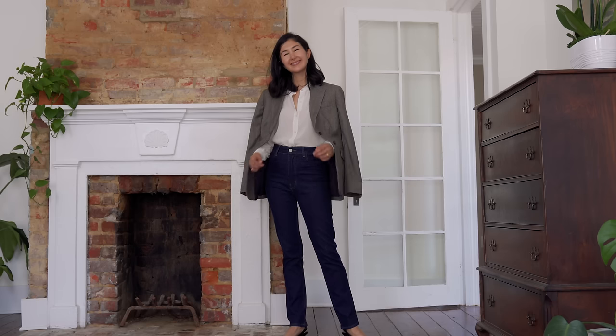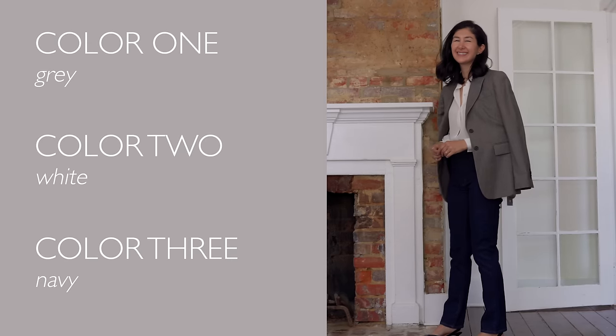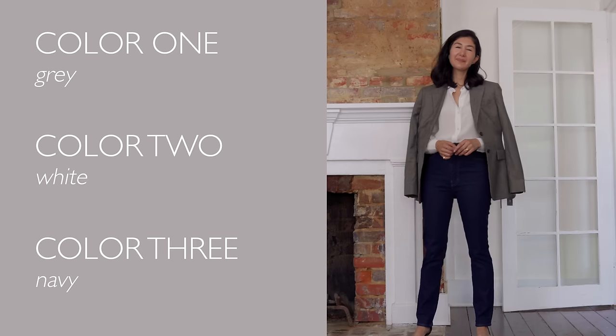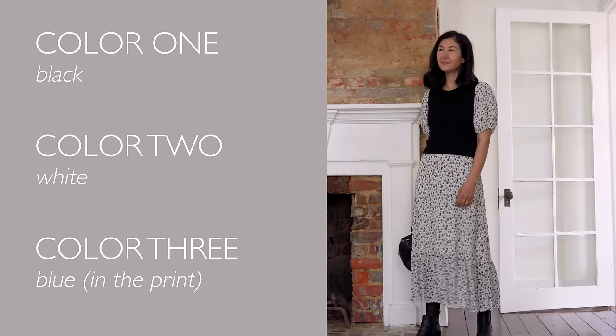First up is to stick to no more than three colors in your outfit. This is a very general rule, but in my experience three colors is a really good sweet spot. It ensures that you have some variety so your outfit isn't drab or lifeless, but it also prevents going overboard so you don't feel overpowered by your clothing. By sticking to this, you look very thoughtful.